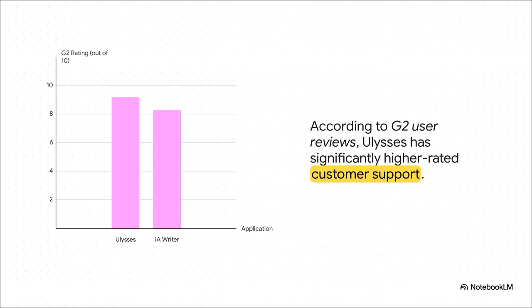Here's something you don't always think about until you need it: customer support. Based on user data from G2, Ulysses has a noticeable lead here — it scores a 9.2 out of 10 for support quality, while IA Writer is at an 8.3. That might not seem like a huge deal, but if you're a professional writer and this app is how you make your living, knowing you can get fast, helpful support can be incredibly important.